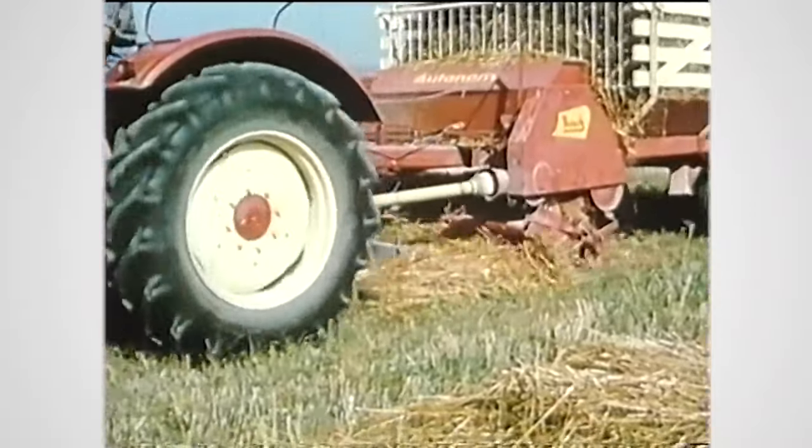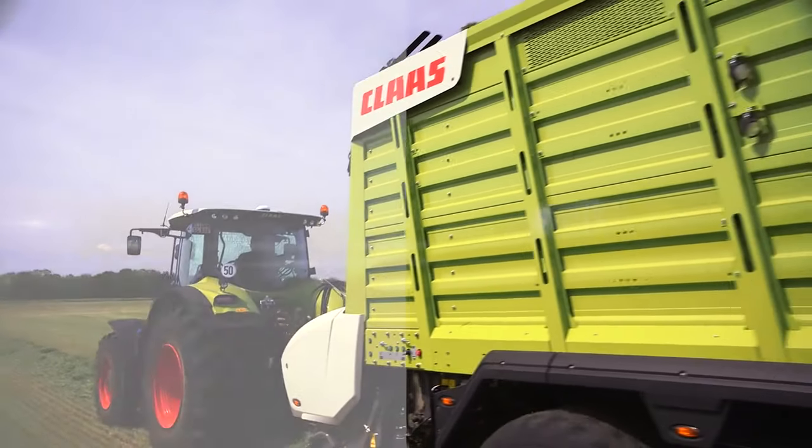The Cargos is the ideal wagon for contractors — from self-loading forage wagon to genuine all-rounder, from a small wagon for use around the farm to a vehicle for professional contractors.